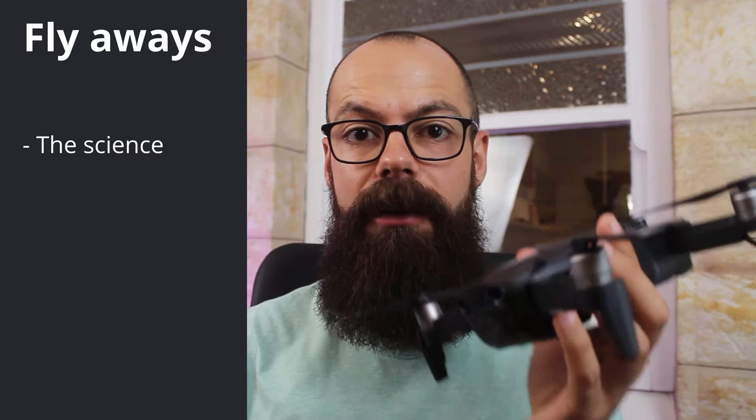Drone flyaways are essentially when your drone just disappears into the distance, and that is really, really annoying. There are sort of five or six reasons for it, but there are two studies I want to highlight first. The first one was in 2016 where they found that essentially pilot error causes a load of issues, and that pilot error comes from the fact that you are removed from this drone that is flying out in the air.